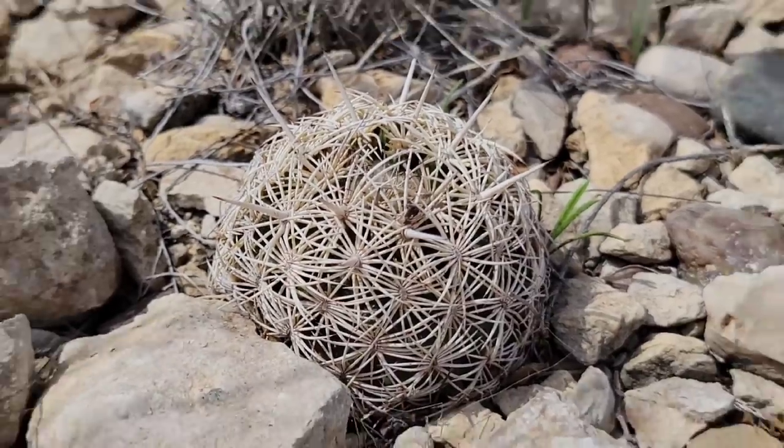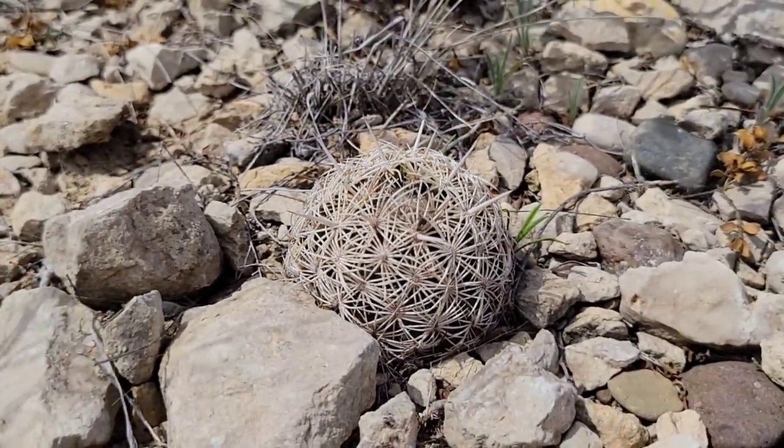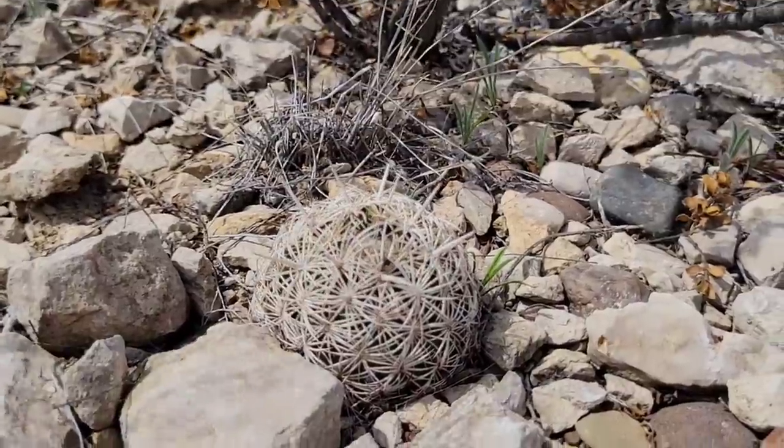Cacti can be really hard to ID. But again we've got the mimicry, we've got the crypsis — excellent camouflage right there.